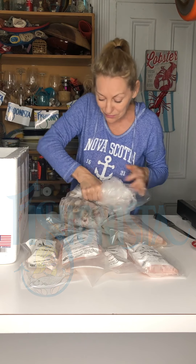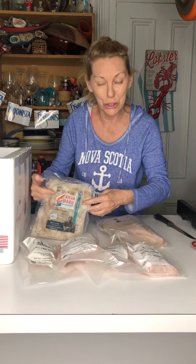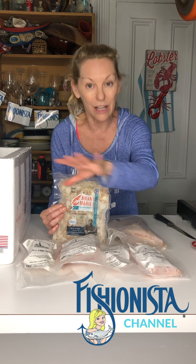Lance Nacio comes from a third generation fishing family. He owns Anna Marie Shrimp. Obviously they do more than just shrimp — they do fish very well. Sustainable seafood. They're an absolute local gem. And all of this, as I know, they sell on their website.